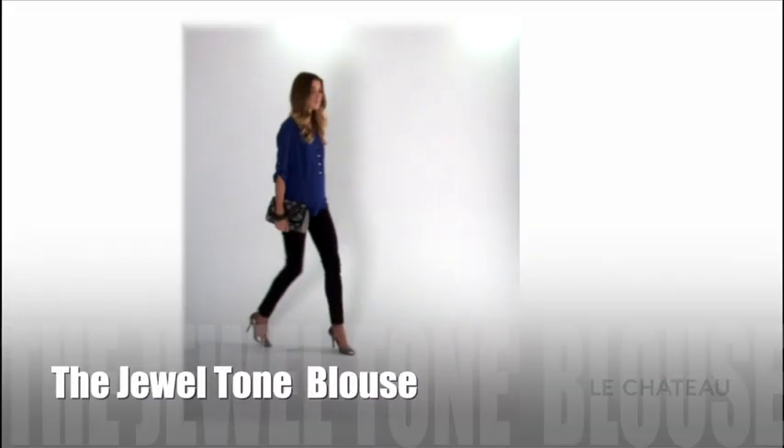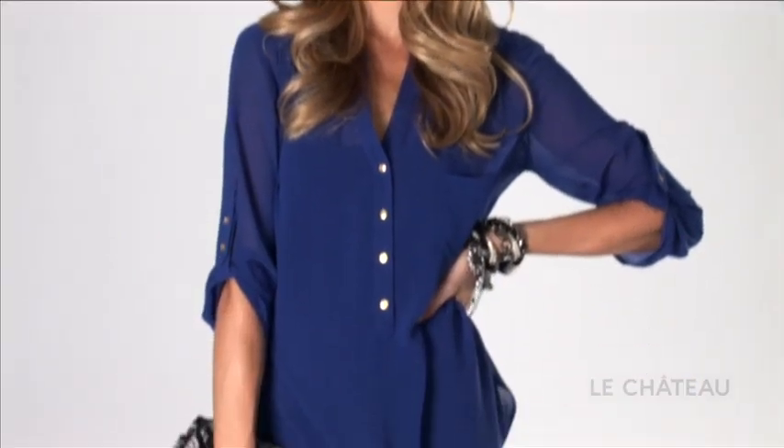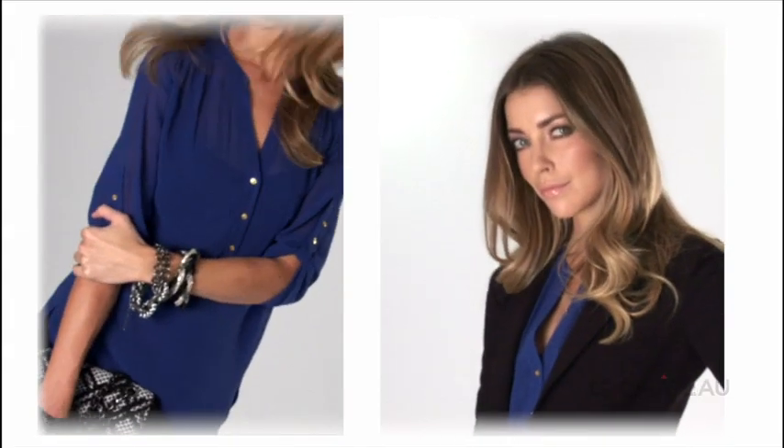The jewel-toned blouse — it matches with absolutely anything. A four-season look that's super comfortable and perfect for all of your suiting.